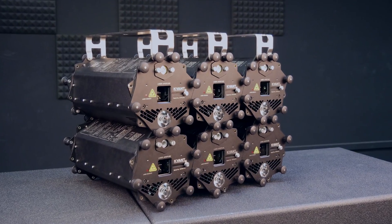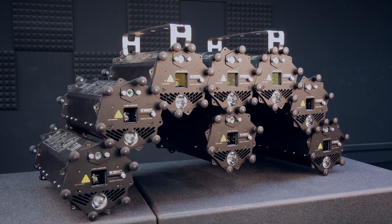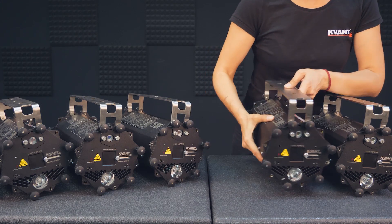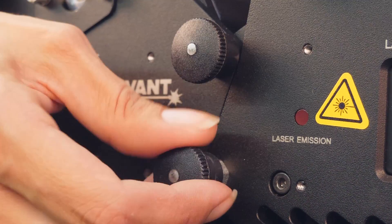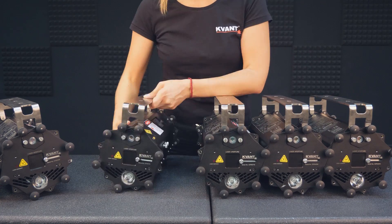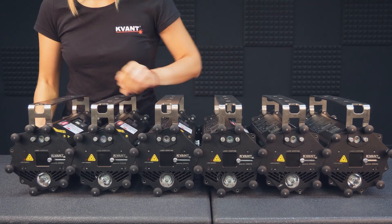Burstbury individual units can be attached one to another from 12 different directions, making it possible to create clusters of pretty much any shape to fit your setup. Joining Burstbury units together takes only a few seconds — it's secure and robust.